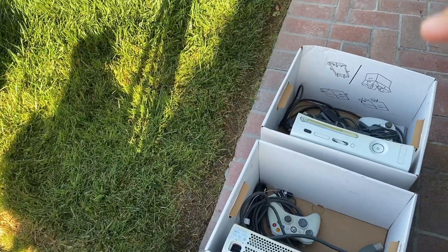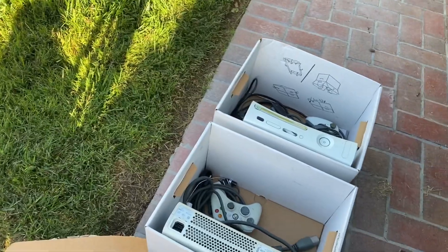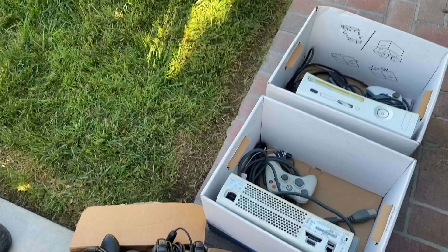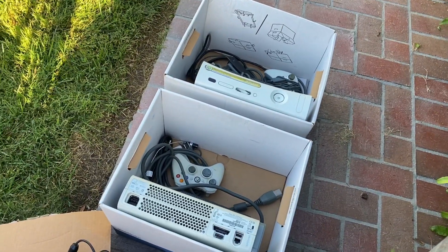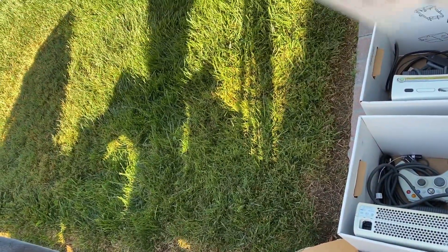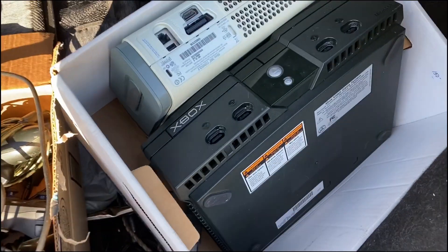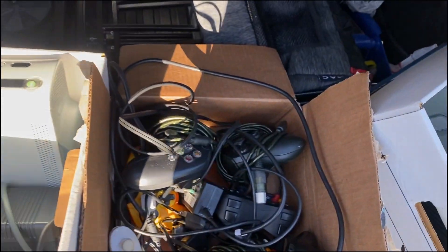No games or anything for them. I don't think there's any more games floating around in here. People showed up at 6:15 this morning — I feel like I'm getting gang-tackled. You guys should have seen some of that footage — I bought all this Xbox stuff for 50 bucks.